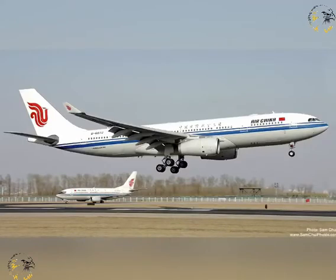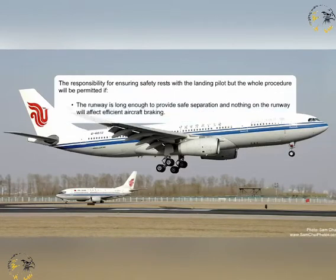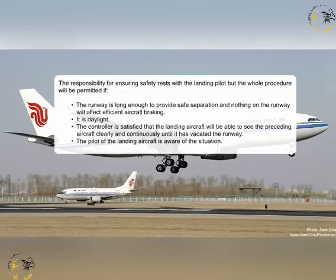On some occasions, when aircraft are using the same runway, a landing aircraft may be permitted to touch down before the preceding aircraft is clear of the runway. Air traffic control will provide a warning by issuing the landing aircraft with the instruction 'Land after the [aircraft type]', instead of the usual clear-to-land instruction. The responsibility for ensuring safety rests with the landing pilot, but the whole procedure will be permitted if the runway is long enough to provide safe separation and nothing on the runway will affect efficient aircraft braking. It must be daylight, the controller must be satisfied that the landing aircraft will be able to see the preceding aircraft clearly and continuously until it has vacated the runway, and the pilot of the landing aircraft must be aware of the situation.